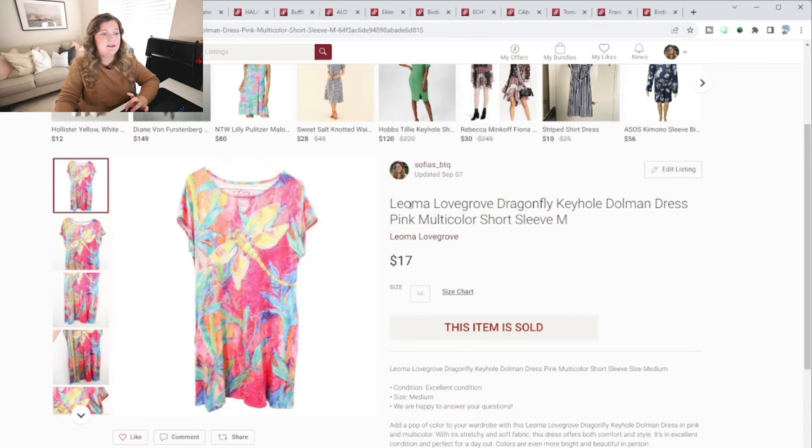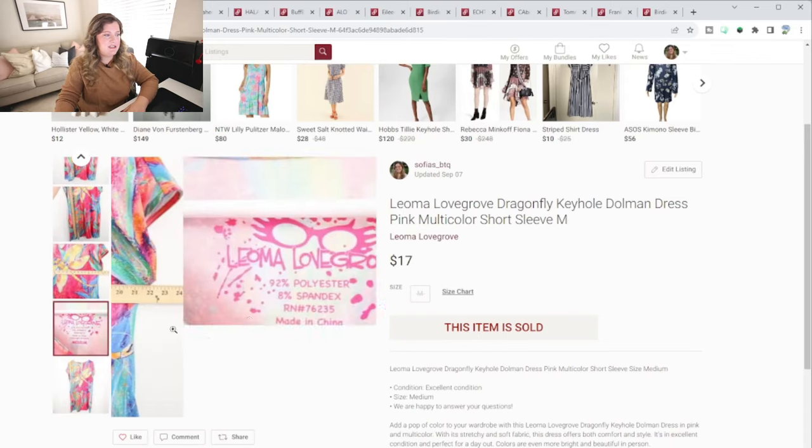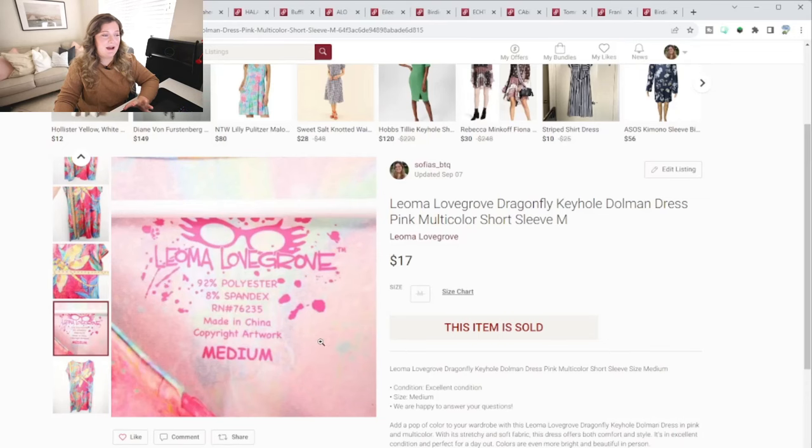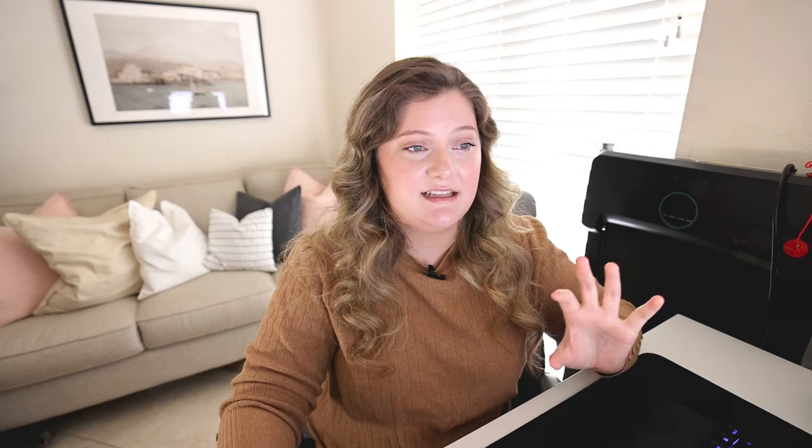This next item I got from the Goodwill bins, and this sold extremely quickly — it was the first item to sell out of my Goodwill bins haul. The brand is Leoma Lovegrove, which I had never heard of, but while I was at the bins I looked it up and checked comps on it. It ended up selling very quickly, and the person who purchased it left a note saying she needed another one. It definitely seems like, depending on the piece, it has a following.